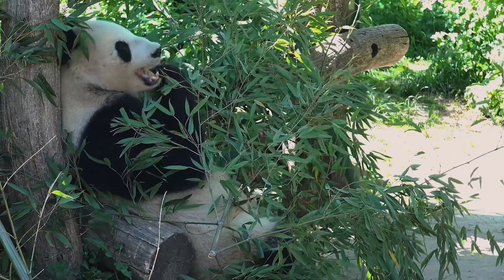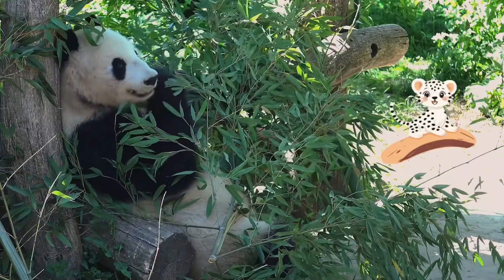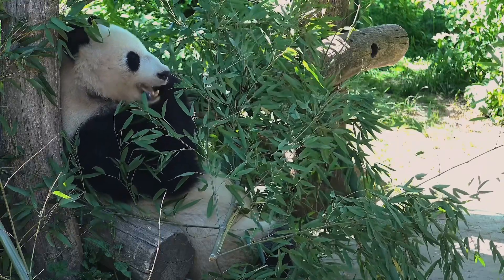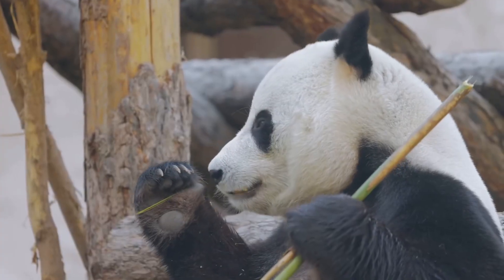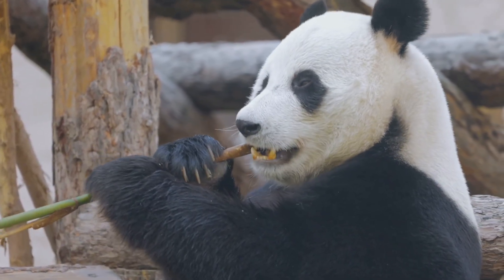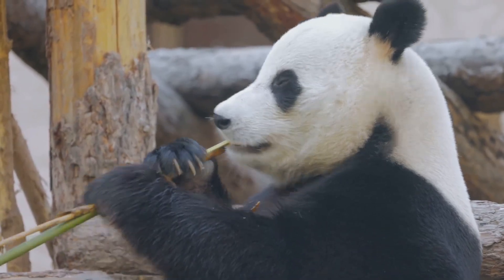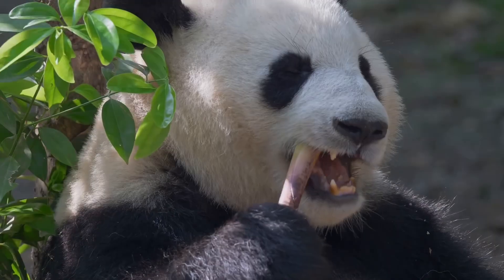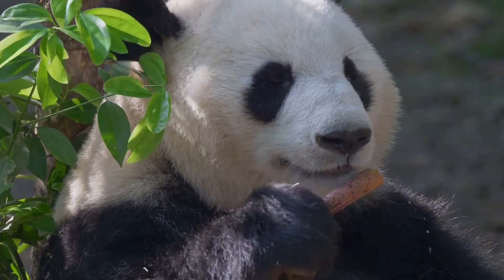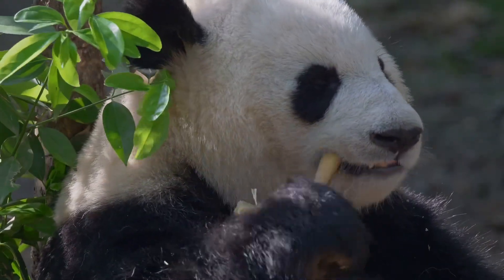But why bamboo? Let's find out! Pandas are bamboo specialists. Even though their digestive system is built for eating meat, they've adapted over thousands of years to eat mostly bamboo. Bamboo makes up about 99% of their diet. But because bamboo doesn't have a lot of nutrients, pandas need to eat a lot — up to 40 pounds every day. To do that, pandas have a special adaptation: an extra thumb-like bone that helps them grip bamboo stalks. It's like having chopsticks built right into their paws.